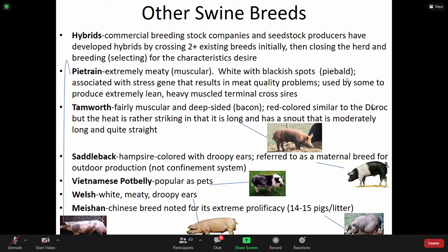Tamworth — fairly muscular and deep-sided, known for their bacon quality. This red color is similar to Duroc, but the head is rather striking in that it is long, with a snout that is moderate to long and quite straight. Another way you can tell between breeds is by their snout. The Saddleback has a Hampshire color with droopy ears and is referred to as a maternal breed for outdoor production, not confinement systems.